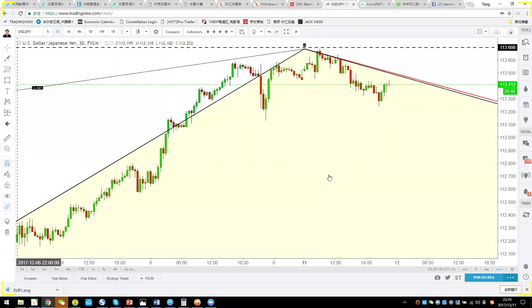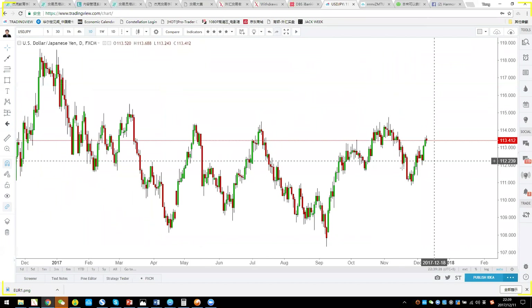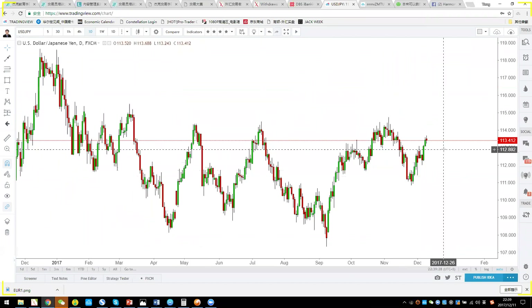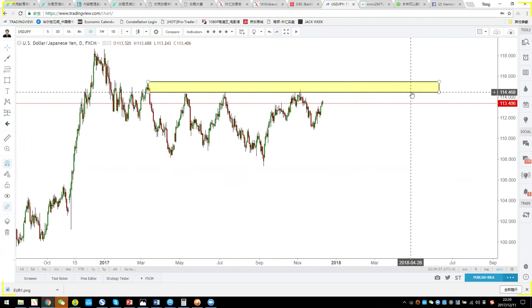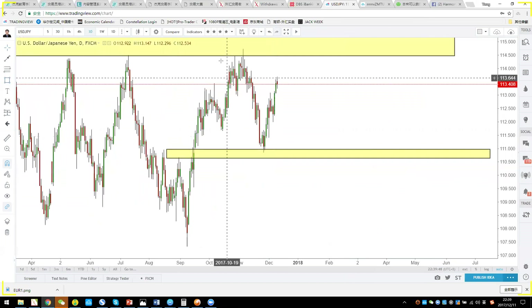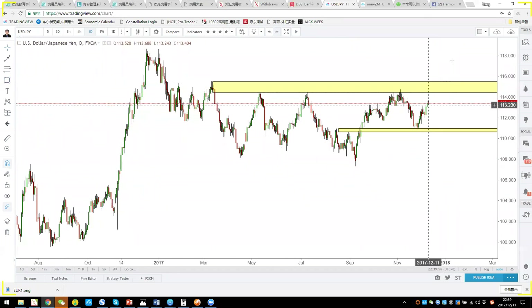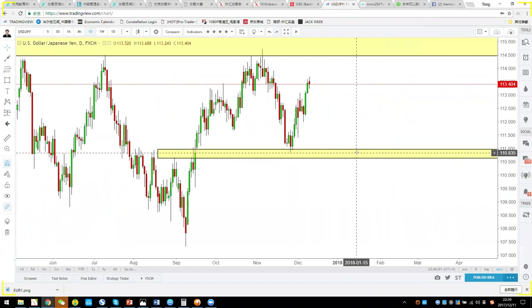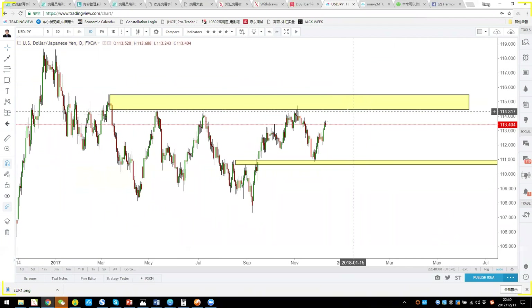Moving to Dollar Yen: on the daily chart it looks like an uptrend, but Dollar Yen is now in a very big range — from 114.49 up to 115.5 as very strong resistance, with a support level below. Dollar Yen won't have much upside or downside room until it breaks out and chooses a direction. Within this range, you can sell high or buy low.